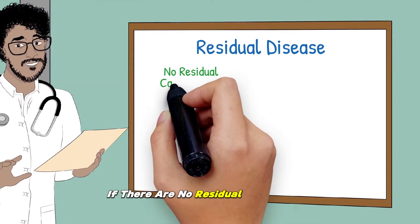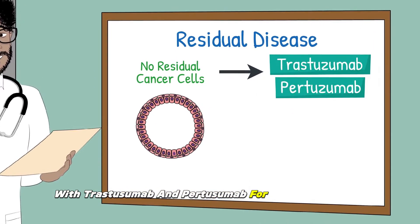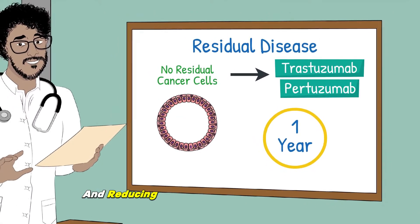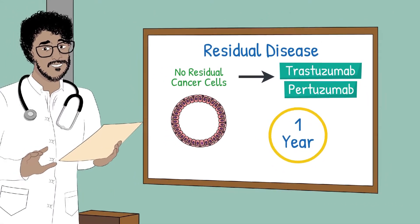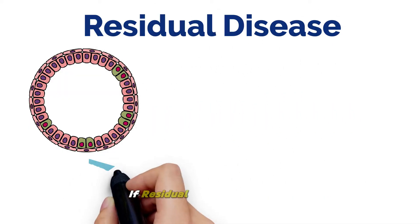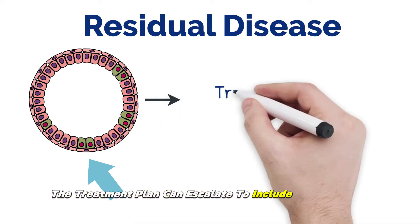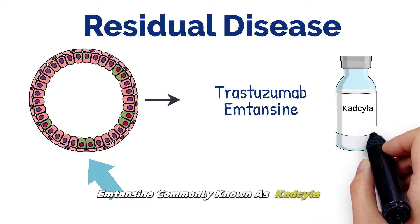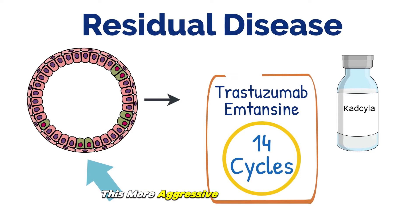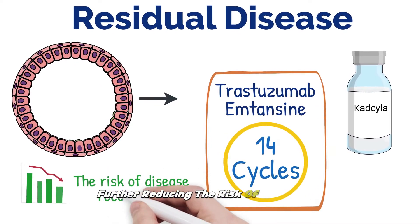If there are no residual cancer cells, the treatment generally continues with trastuzumab and pertuzumab for a total of one year, aimed at consolidating the gains made and reducing the risk of cancer coming back. Now, if residual disease is present, the treatment plan can escalate to include trastuzumab emtansine, commonly known as Kadcyla, for a total of 14 cycles. This more aggressive approach aims to eradicate any remaining cancer cells, further reducing the risk of recurrence.